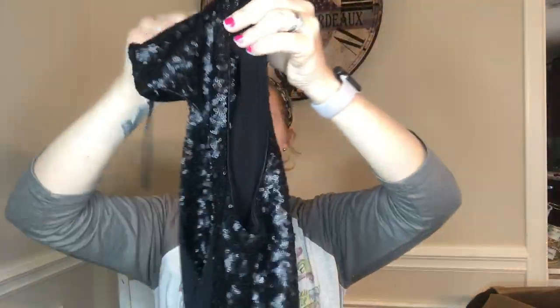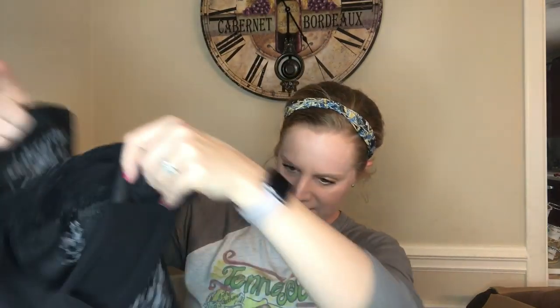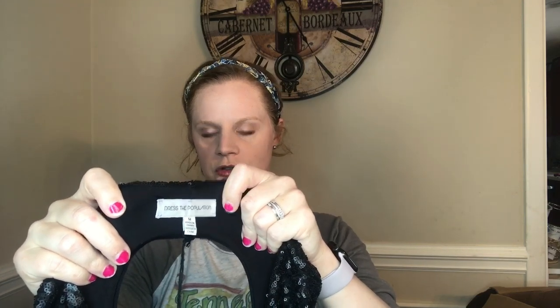Next dress is so beautiful — a brand called Dress the Population. It's a gorgeous formal gown, completely sequined with a deep V-neck, cut-out back, fitted all the way down with a slit in the back, and it's lined. The hang tag string is still on it but there's no actual price tag. It looks like a size medium. There's another Dress the Population piece in the box as well.